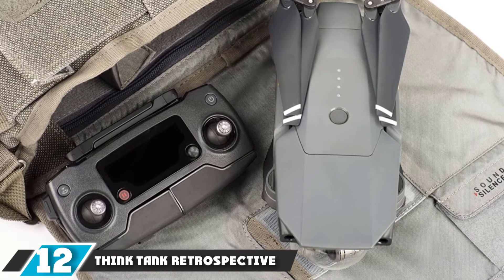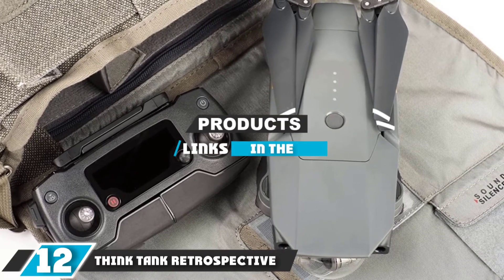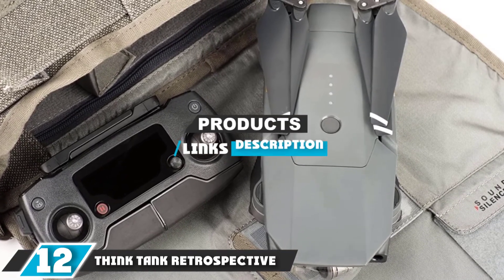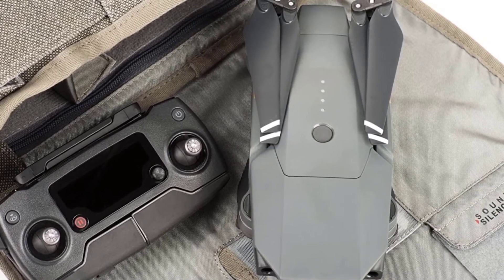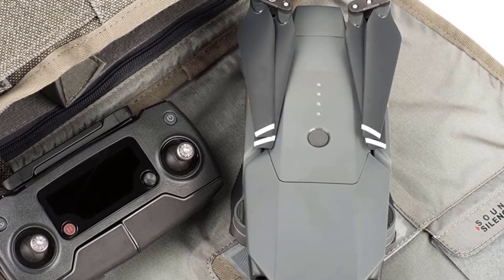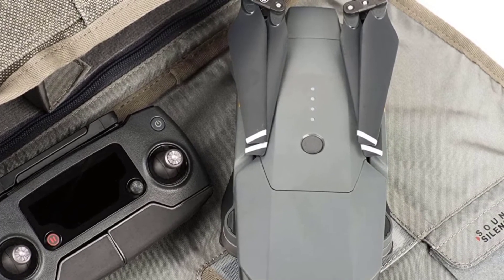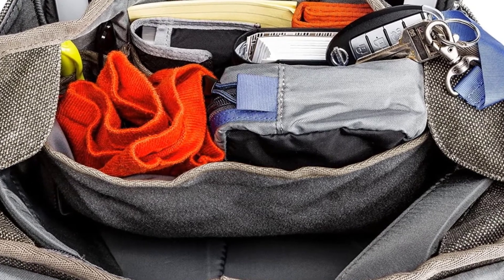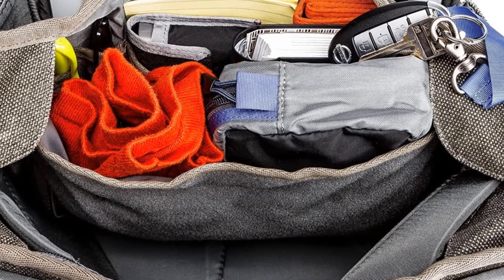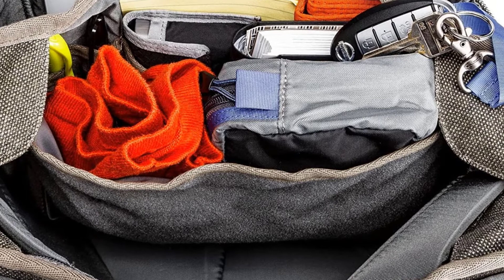At the 12th position of our list, we have the Think Tank Retrospective 7 shoulder bag for standard DSLR. Think Tank's Retrospective shoulder bag is perfect for the Nikon photographer looking to blend into the crowd. The casual exterior look of this bag is excellent for disguising expensive gear, while the interior protects a DSLR with an attached lens for quick shots.